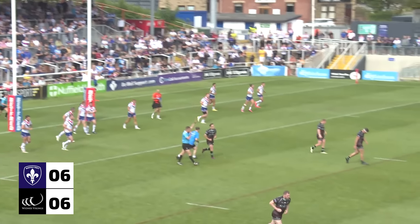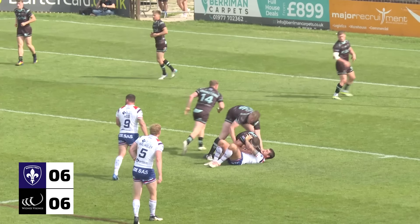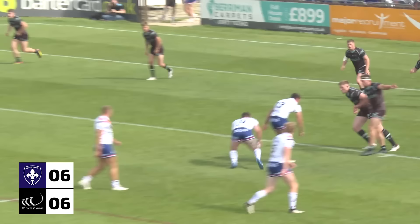Gilmore steps up. He makes no mistake this time with the penalty, preventing the flow of hands from right to left for the Trin.